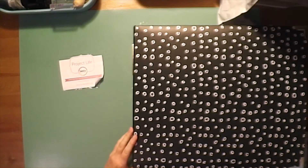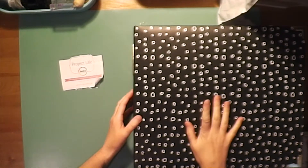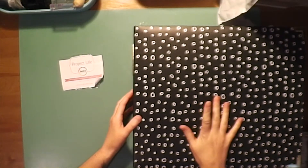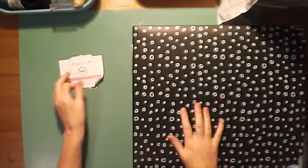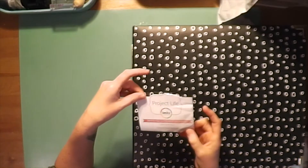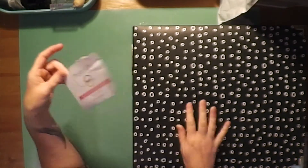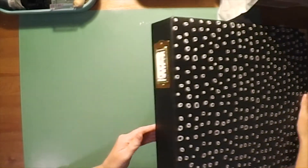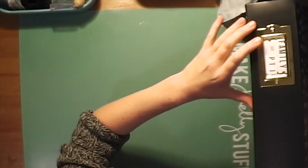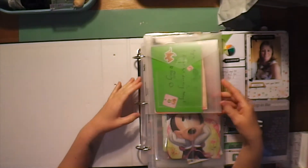Hi everybody, it's Roxy from Feather Perfect Memories. I just wanted to do an album share today. This is for my Project Life family album, the first half of the year, January to June. This is a Becky Higgins 12x12 album and it is the Sweet Edition. I just do a little bit of a label on the edge so it just says Family 2017 Part One.